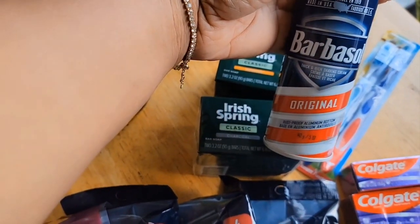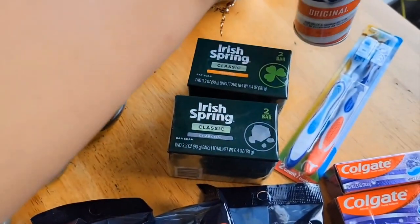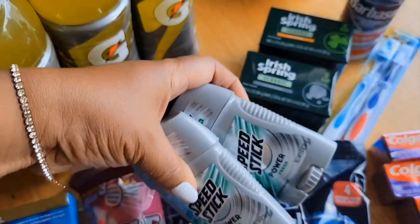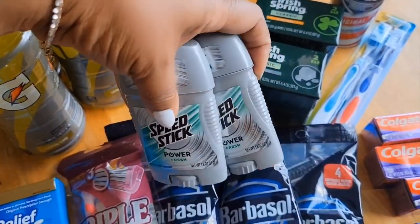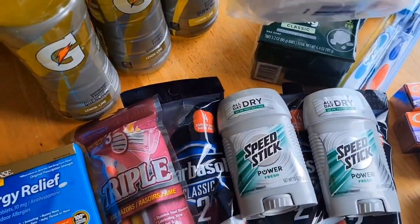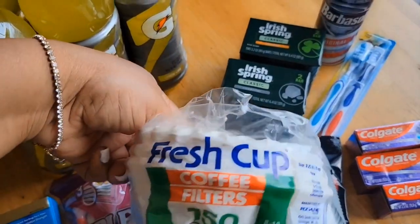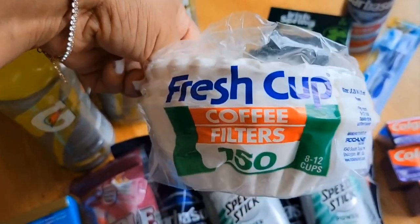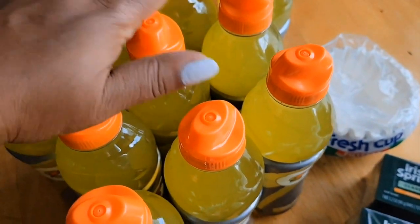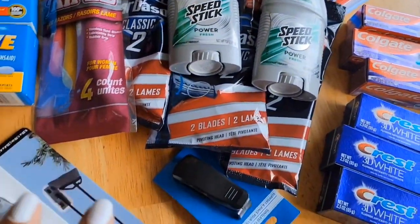I picked up some shaving cream, which I can also use to clean the shower stall. I got a toothbrush — I change mine out every couple of months. I grabbed some Speed Stick for my son since I was there. I got coffee maker filters — about 150 in the pack, that's a steal. And I got some Gatorade because it's been really warm and steamy hot. That's my Dollar Tree haul.